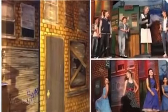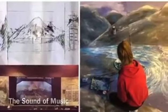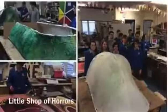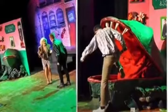Every year the students in Gort Community School design and paint the set and props for the School Musical. In 2017, for example, students made puppets of all different sizes for the musical Little Shop of Horrors. It's a great experience and we get a fantastic sense of achievement seeing our work come to life on stage.